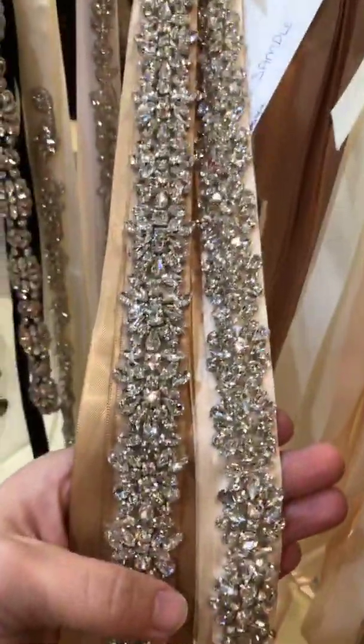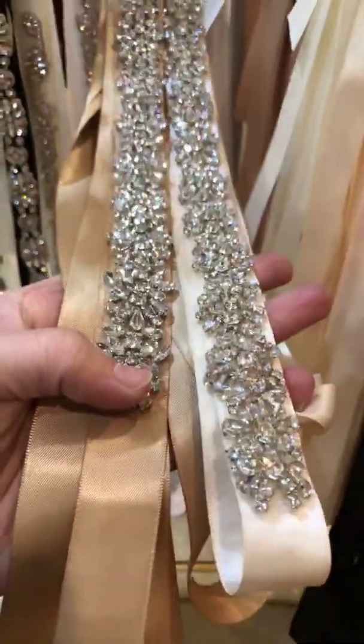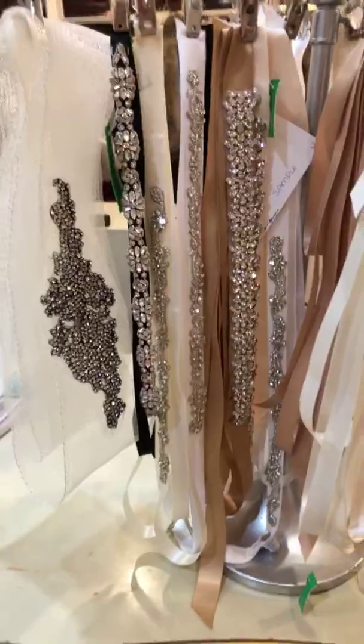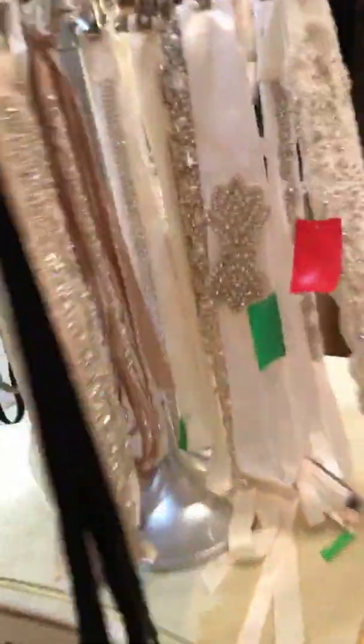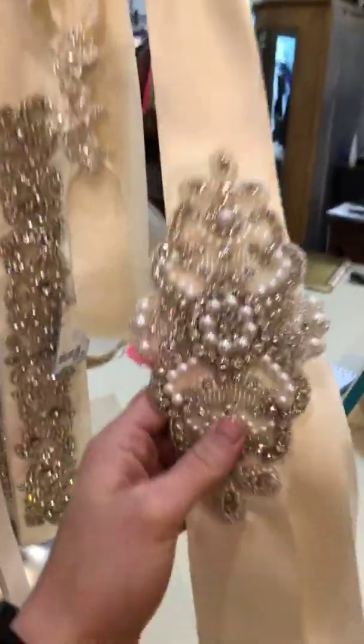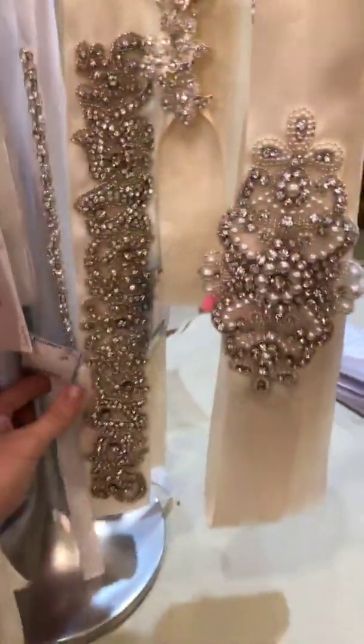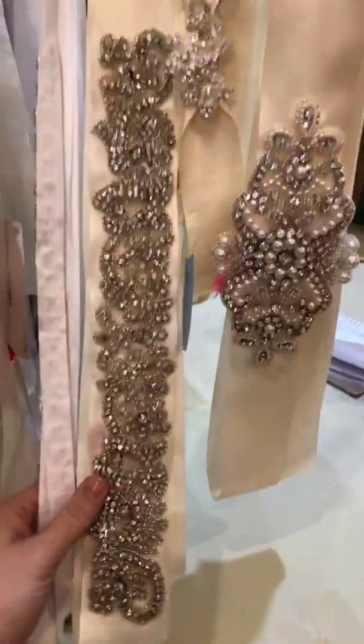Those two are the same stones but they're on different shades of satin, so we can get whatever your accent color is — if that's what you're wanting, we can get that for you too. This one's a stunner, it's really big; once again it has the pearls and the stones. Super, super pretty belts — they're so pretty. Definitely come in and check those out.